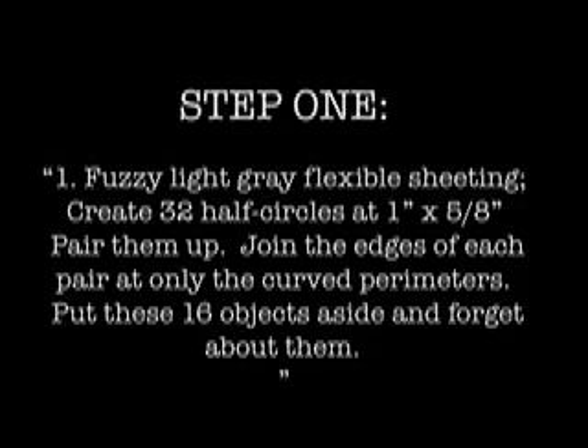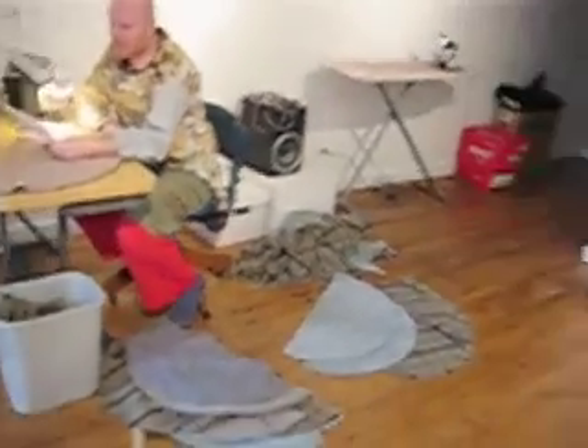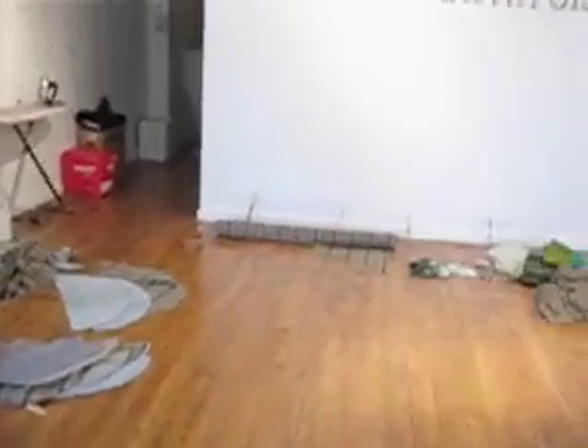Fuzzy light gray flexible sheeting. Create 32 half circles at one and a quarter inch by five inch. Pair them up, join the edges of each — pair only the curves from curves. Put these 16 objects aside and forget about it.